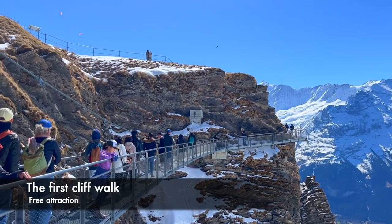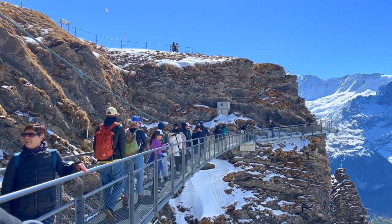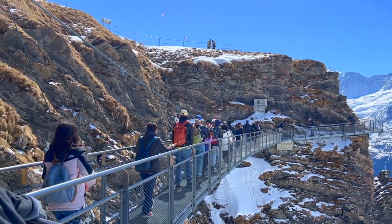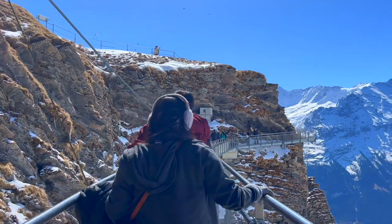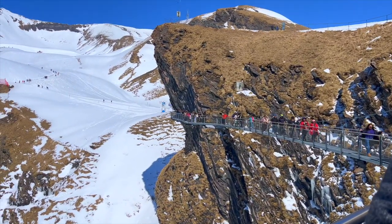Next, we went on to do the First Cliff Walk in Grindelwald, which was a thrilling and unforgettable experience. It was a suspended walkway built right on the edge of the mountain, offering breathtaking views of the surrounding Swiss Alps. As we stepped onto the walkway, we could feel our hearts racing with excitement. The walkway was made of sturdy metal grating, and as we looked down, we could see the sheer drop below us.